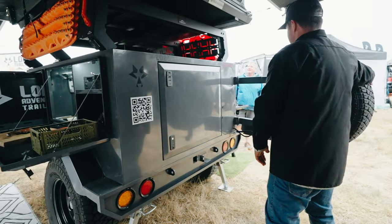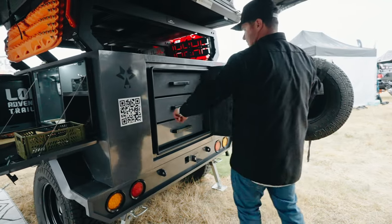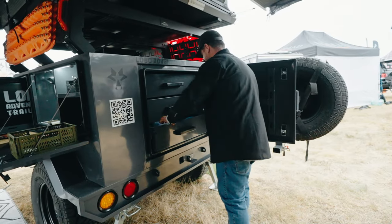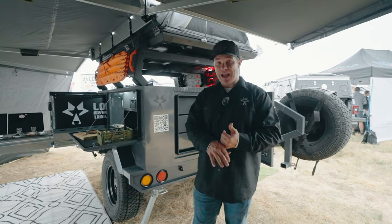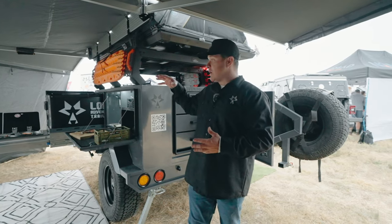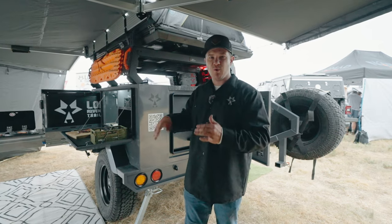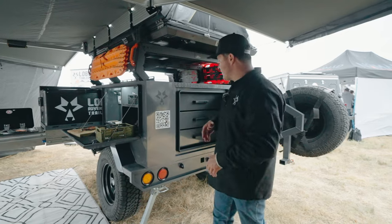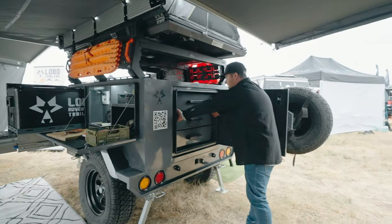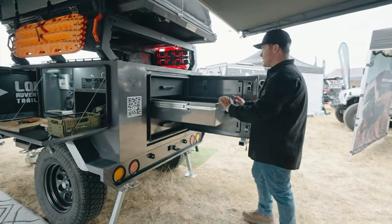If you look out back, we've got our 22 gallons of water in the rear and our huge storage. One thing you'll notice with our trailers — we are never lacking on storage. Our goal is to get you out camping, but also make it so you don't have to pack your gear anymore. You don't have to lug all your gear in your tow rig; now you have a base camp where you can go, never worrying about what's on your rig. In the back, these huge storage drawers come all the way out, and these are 500 pound drawer slides — tons and tons of storage.